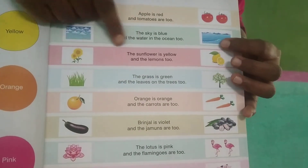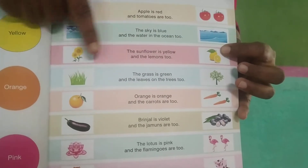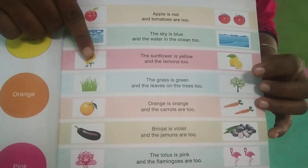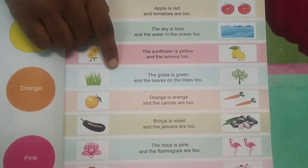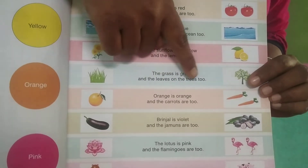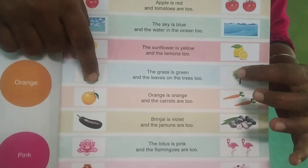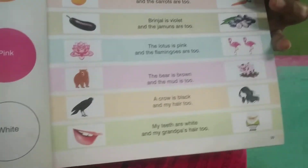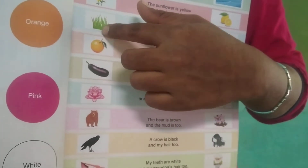The sunflowers are yellow and the lemons too. The lemons and the sunflowers are both in yellow color. Sunflower and lemons — yellow color. The grass is green and the leaves on the trees too. The grass and the tree leaves are in green color.